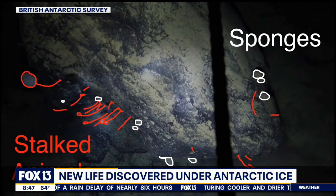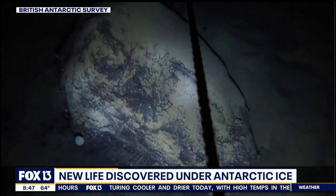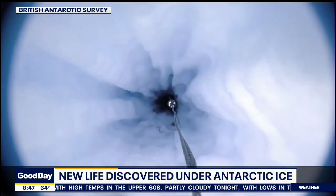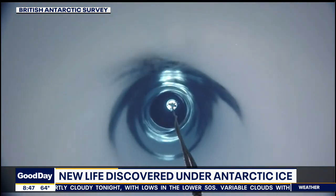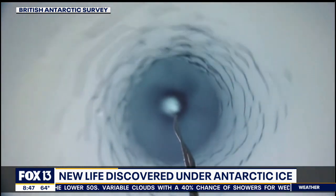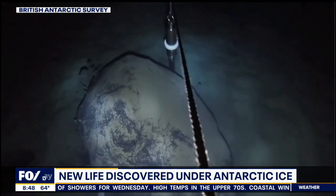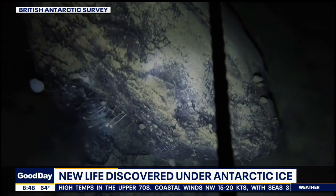One time they went down and their camera bumped an object — a dark thing that turned out to be a rock. The camera rights itself and then reveals life on the rock. They weren't even looking for this, and the actual scientist said, 'I'm not even a biologist — I had no idea what this was.' But they found a layer of bacteria called a microbial mat, and they found little sponges as well on this rock. They were just dumbfounded.